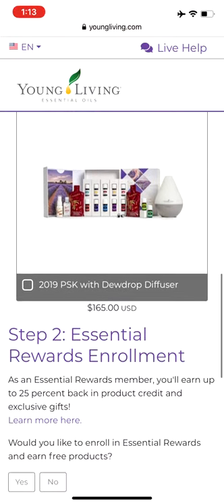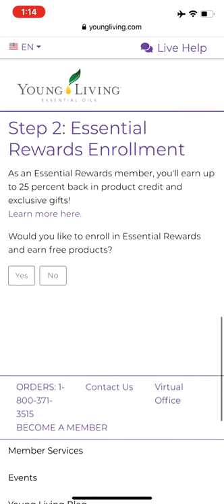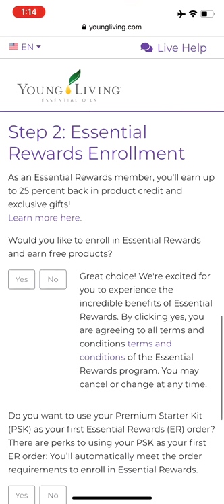So step one is to choose your kit. Step two is to decide if you want to be part of Essential Rewards, and it is definitely the best deal, so I would recommend clicking yes because you get to customize a monthly wellness box. It's a perk for Young Living members and you get points back that can be used for free oils or free products.